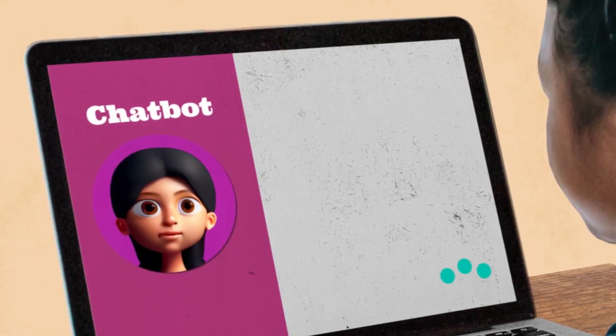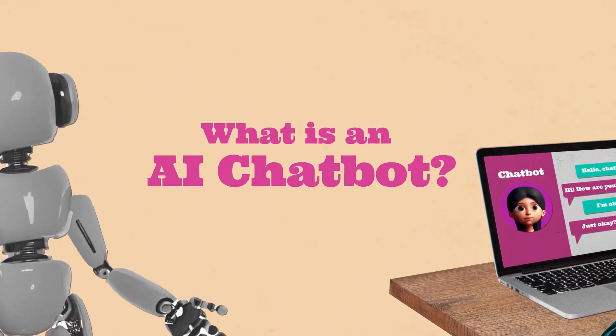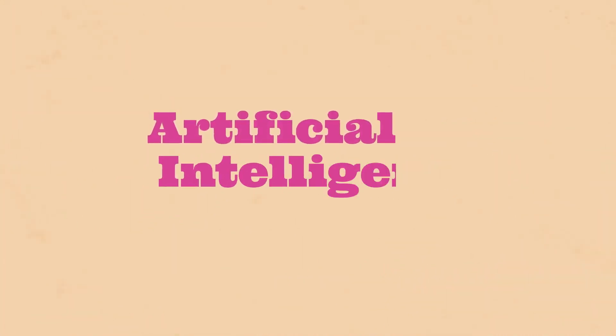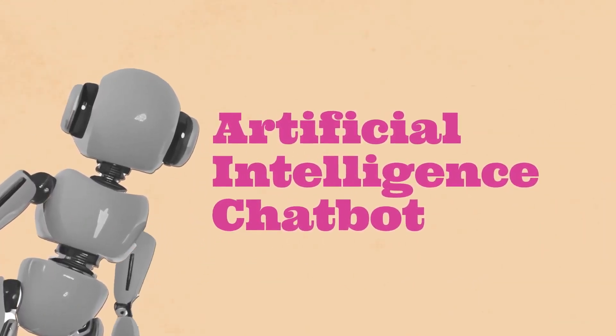Have you ever wondered who you're really talking to when you chat online? It turns out you might be talking to an AI chatbot. AI stands for artificial intelligence, and an AI chatbot is a computer program that uses AI technology to understand and respond to what you say in real time.